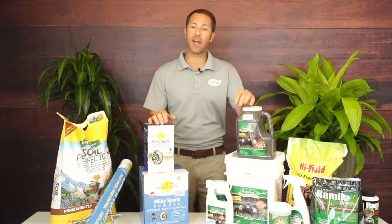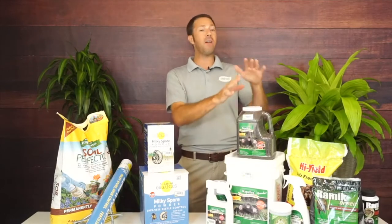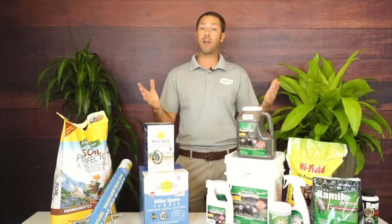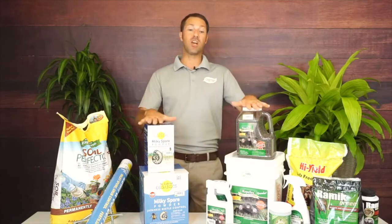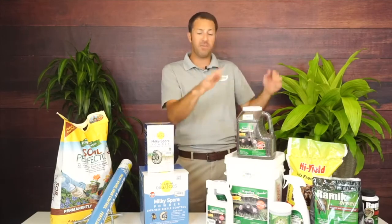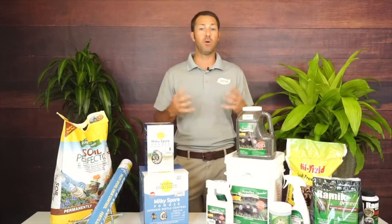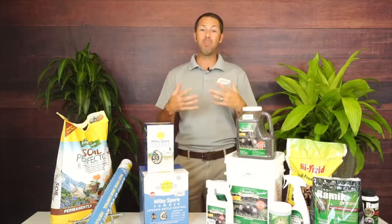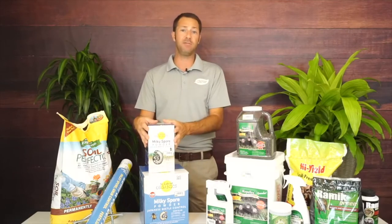If you can only do one product, use Repellex. Some customers have used Repellex alone and gotten moles out and they never came back, but that's rare. Typically I suggest using both in conjunction — get the big box of Milky Spore for 10,000 square feet combined with the 24,000 square foot pail of Repellex. You can rid your yard of moles and voles fairly quickly, but you've got to be persistent. Once you've applied the Milky Spore, it's a one-and-done for 10 to 15 years.